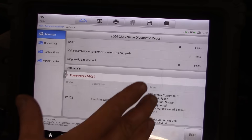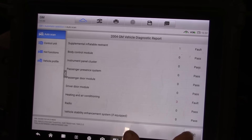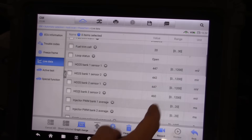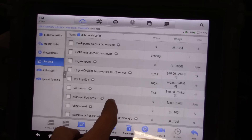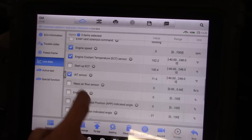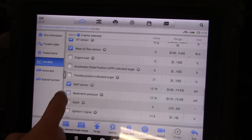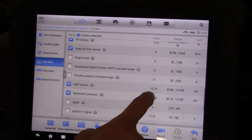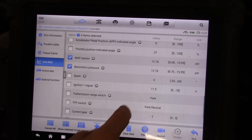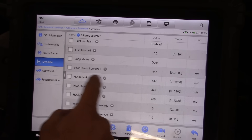Let's go look at some live data. We're going to look at fuel trims, coolant temp, engine speed, intake air — anything that can make it run rich. We're going to want MAP and barometric pressure. Barometric pressure is wrong — that could be a problem.